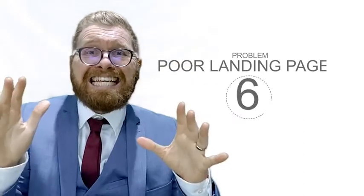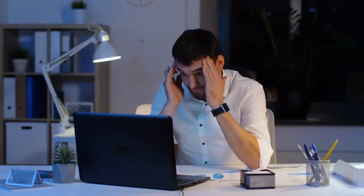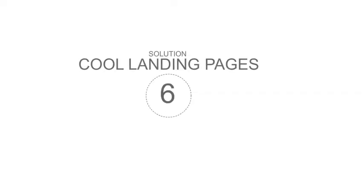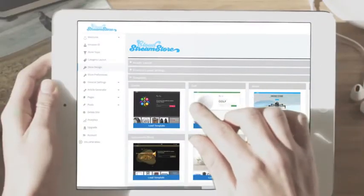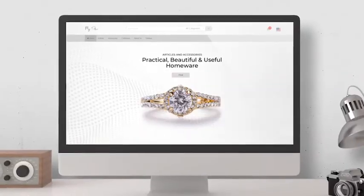Problem 6: Poor landing pages! Other Amazon store builders fail to provide an eye-catching landing page that captures visitors' attention and conversion rates — chances are your visitors will leave your store in seconds without making any purchase. They fail to wow visitors because they're simply showing boring and unattractive stores. Stream Store Solution 6: Cool landing pages! Stream Store allows you to easily create a high-class landing page that even Apple, Nike, or Coca-Cola would be proud of. The visual editor and included professional design templates help you get your store up and running within minutes with the highest conversions possible.